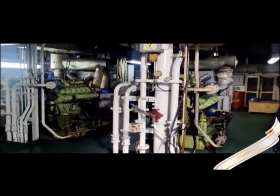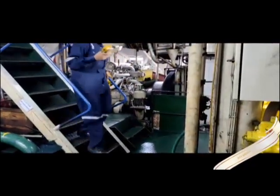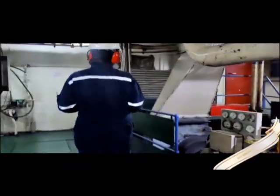The standby generator is used in case of any breakdown. Besides these auxiliary engines, there are two shaft generators producing 600 kilowatt each. The shaft generator is driven by the main engine of the ship.